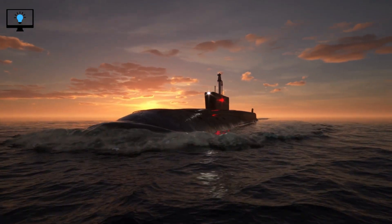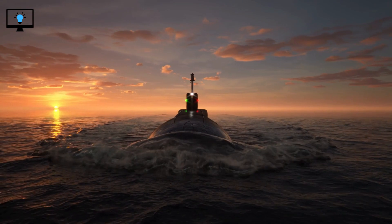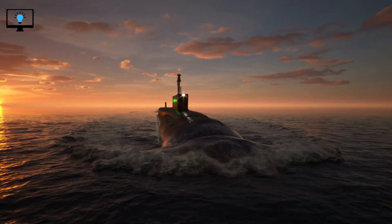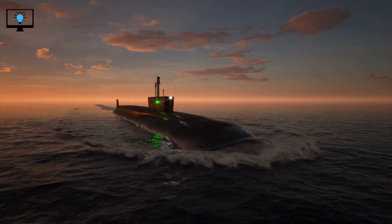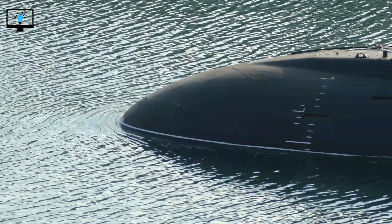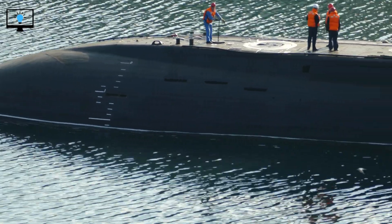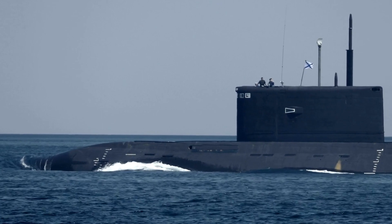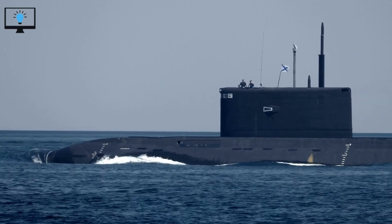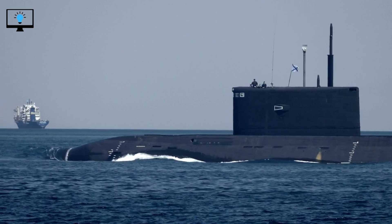Submarines are amazing machines that rely on some of the most advanced technology in the world. They can travel thousands of miles, remain undetected, and launch missiles from beneath the waves. But operating a submarine is not easy — it requires a highly trained crew, sophisticated equipment, and advanced technology. We hope you enjoyed learning about submarines and how they work. If you have any questions or comments, please leave them in the comments section below, and don't forget to subscribe to Learnify TV for more videos like this one. Thanks for watching.